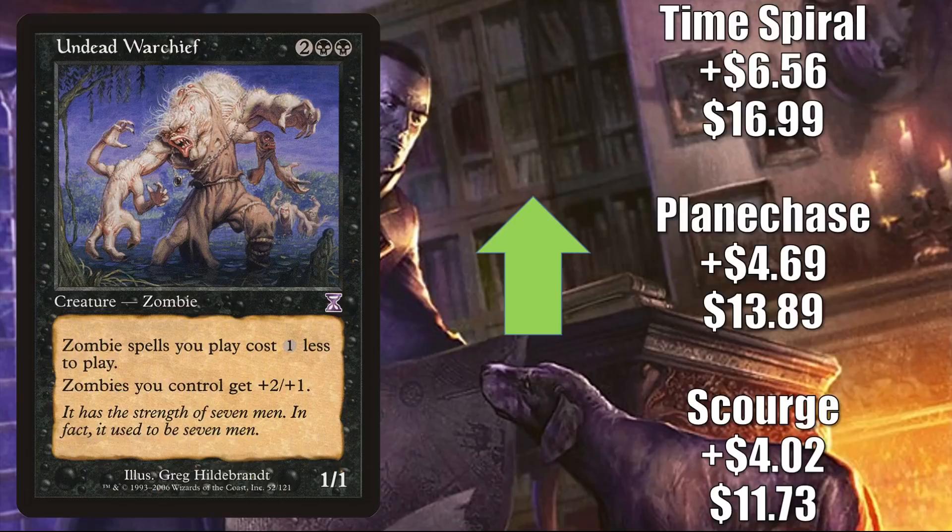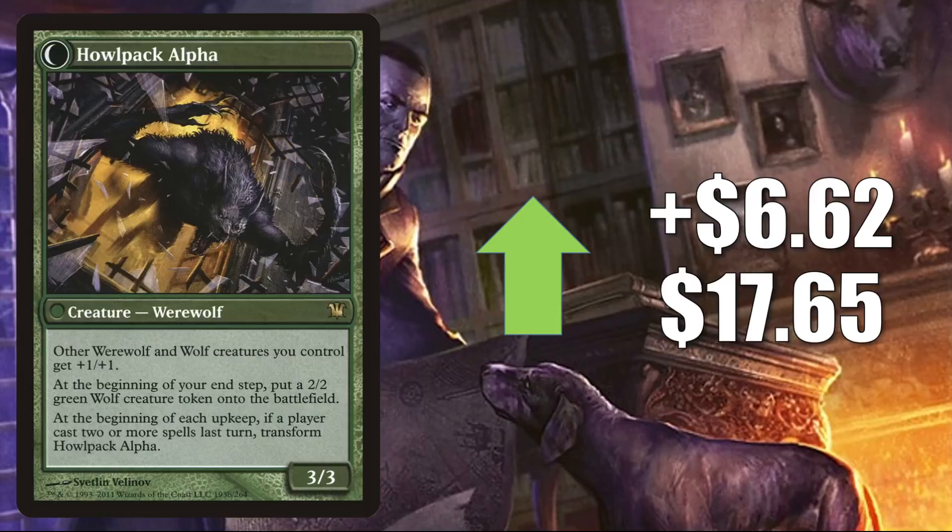Mayor of Avabruck is up $6.62 this week to $17.65. This is seeing additional Commander play in Tovalar builds, and to a lesser degree, you are also seeing this in builds around another new card, Katilda, Dawnhart Prime.